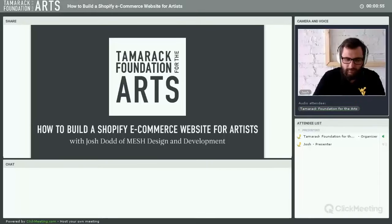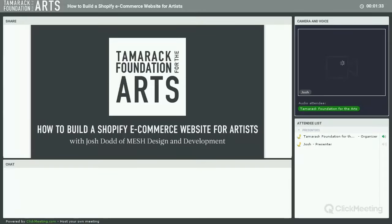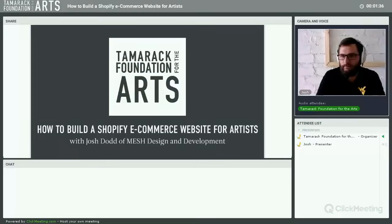This webinar is part of a Creative Entrepreneur Speaker Series that we're holding through the end of 2016. We're hosting nine experts from across the nation addressing topics like building websites, social media, pricing your work, preparing for fairs, festivals, and national trade shows. All of these events are available for free because we received a generous grant from the Benedum Foundation. You can check out the schedule by visiting www.tamarackfoundation.org and clicking the speaker series link on the home page.